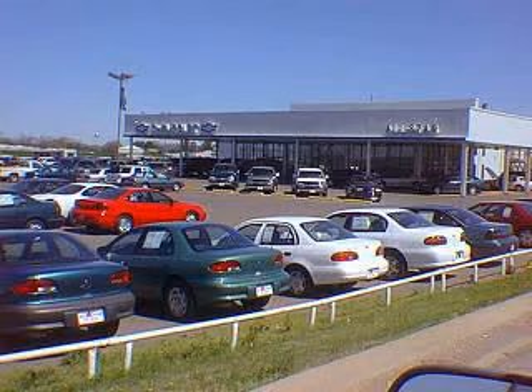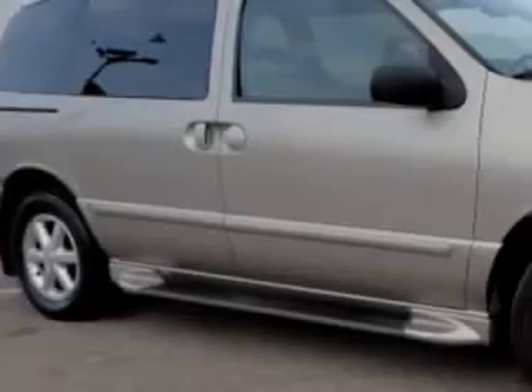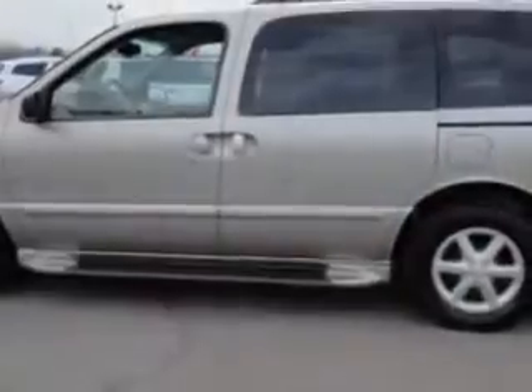Thank you for visiting All-Star Chevrolet in Olive Branch, Mississippi, where we thrive to make buying a vehicle a pleasant and rewarding experience. Check out this natural beige clear coat metallic 01 Nissan Quest GLE. It's equipped with a 6-cylinder engine and an automatic transmission with only 123,400 miles.